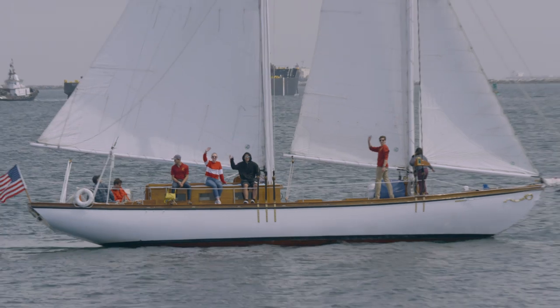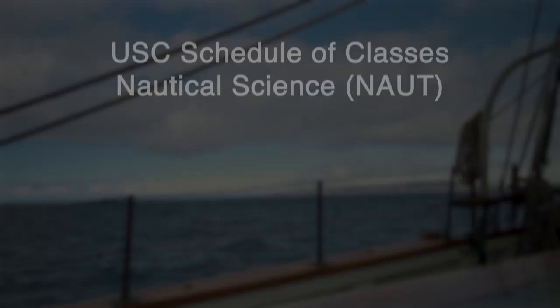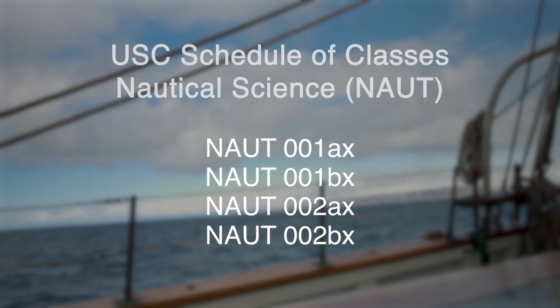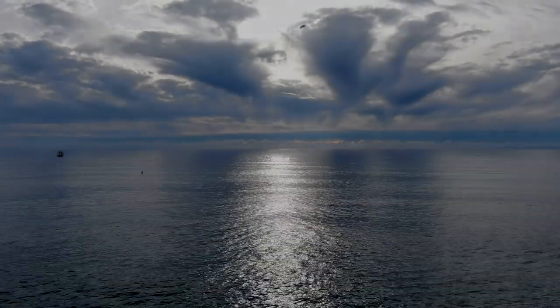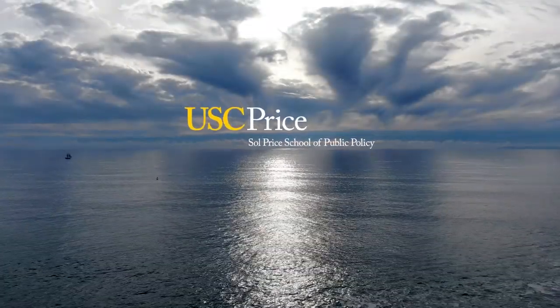Whether you are interested in taking classes just for fun or in getting a captain's license, the USC Nautical Science program has four different levels of instruction to challenge you. If you have ever heard the call of the sea, USC's Nautical Science program is ready and waiting for you.